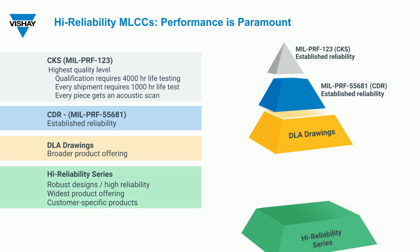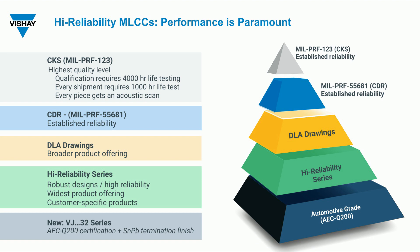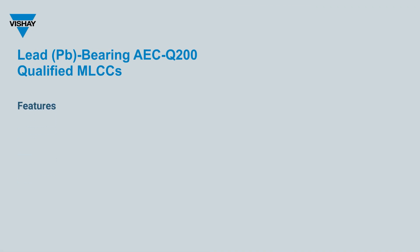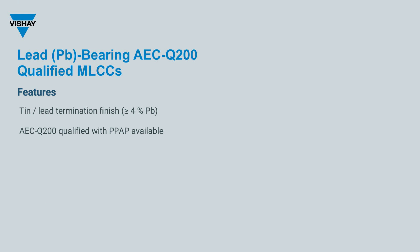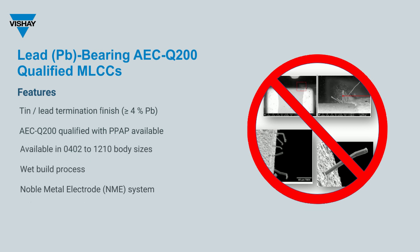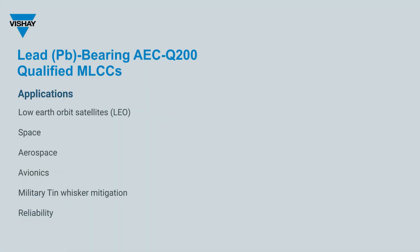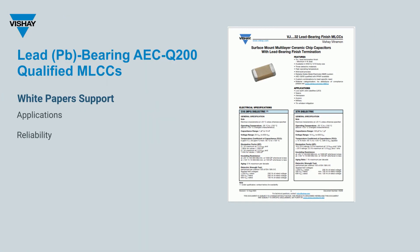The newest MLCC release from Bechet is the VJ-32 series, which is an AEC-Q200 certified product with lead terminations. Features of the VJ-32 include minimum 4% lead terminations to mitigate tin whiskers, qualification to AEC-Q200 with available PPAP documentation, and case size ranging from 0402 to 1210. Target applications include low-Earth orbital satellites. Application and reliability whitepapers are also available.